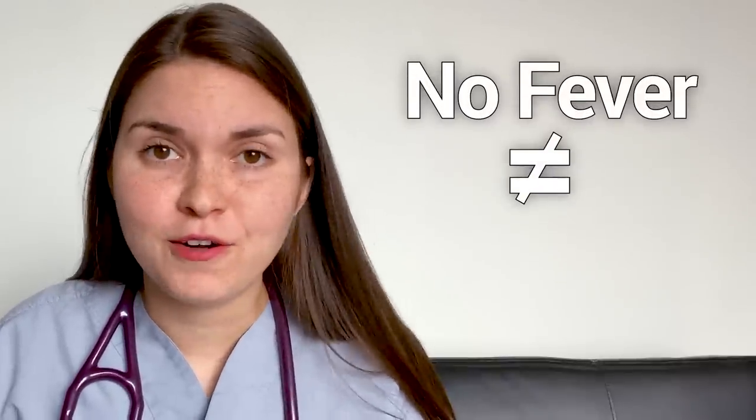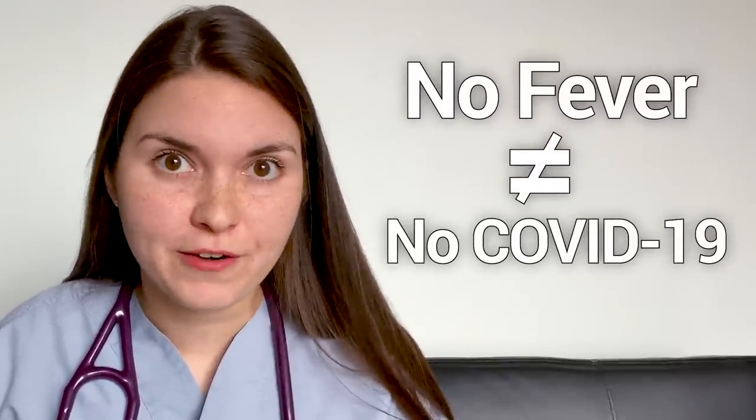So what kind of symptoms are people actually presenting with? We're lucky to have information coming out of China to know what to prepare for. The most common symptoms are fever, sore throat, cough, and some shortness of breath. Interestingly, only about 43% of people coming into the hospital had fever, but about 88% developed one while in the hospital. So not having a fever doesn't guarantee you don't have coronavirus. Less common symptoms are nausea, vomiting, and diarrhea, in about 3–5% of people.